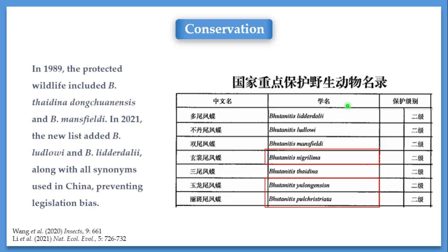The conservation measures we took: first is legislation. In 1989, Butanitis tidina and mansfieldi populations were listed as protected wildlife in China. In 2021, we added Butanitis ludlowi and lidodalia to the list with all synonyms used in China. The reason for doing this is that in the past, only certain subspecies were protected, and dealers and collectors would claim their specimens were not protected by law. However, it is very difficult for law enforcement agencies to distinguish one subspecies from another. So adding synonyms and all species to the list would prevent legislative bias and result in more efficient, effective protection.